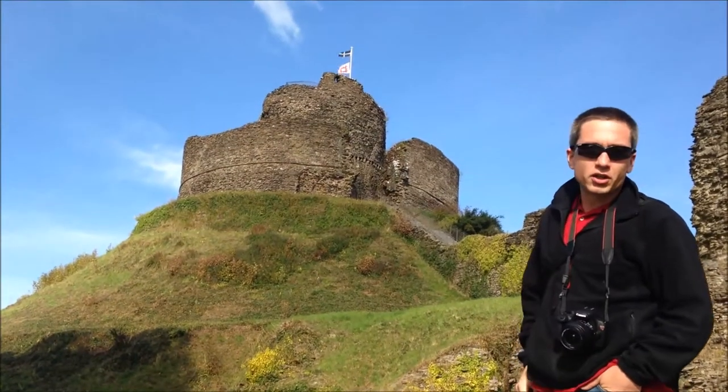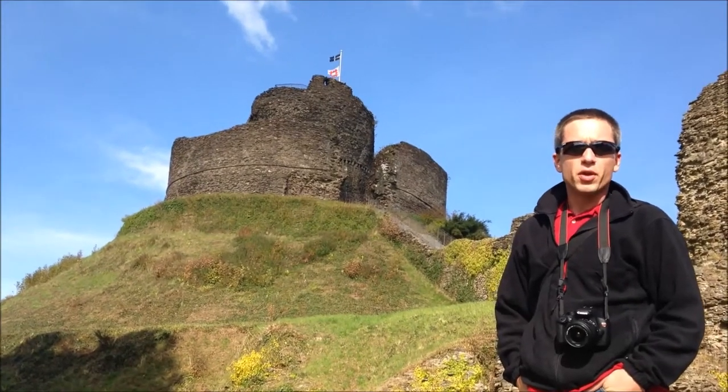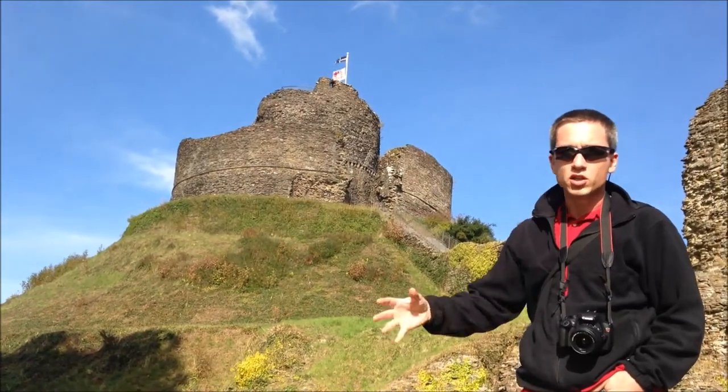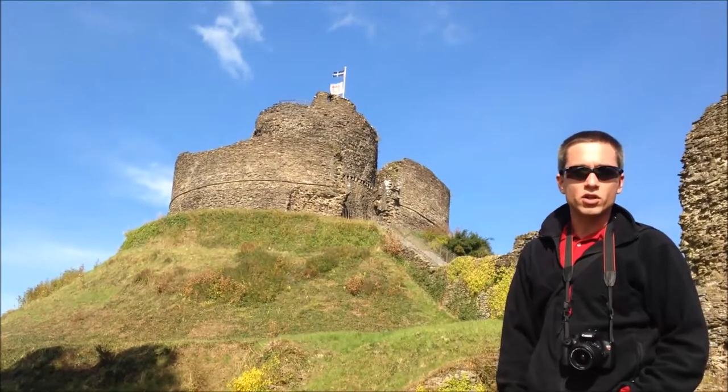This is very similar to Totnes Castle, so if you visit one you can kind of cover both of them. They're both run by the English Heritage Program, which has a visitor's pass that can be purchased for a nominal fee, considering the number of places and sites you can visit that would otherwise require an entry fee.